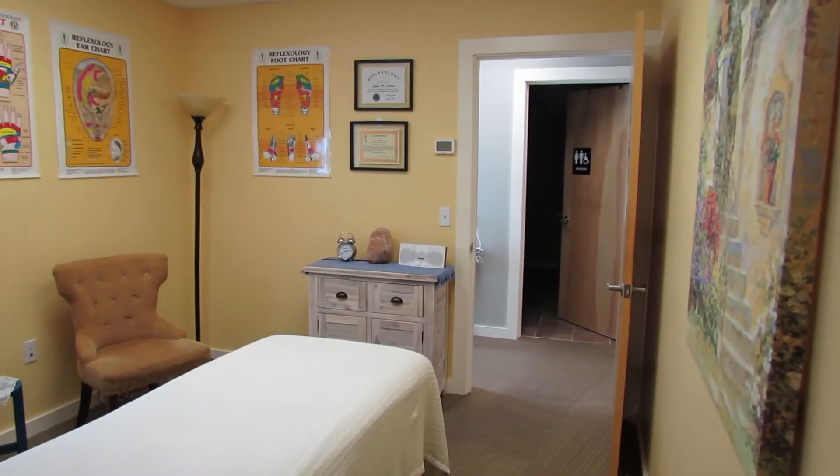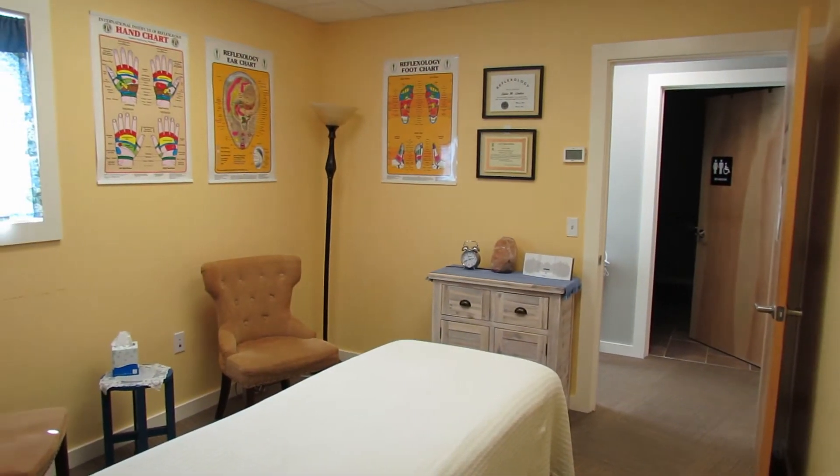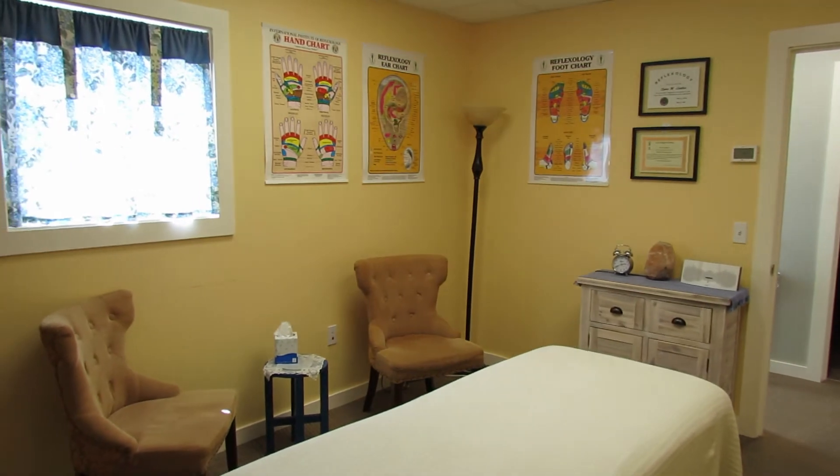We also have a reflexologist. If you have never experienced reflexology, you need to treat yourself and make sure that you definitely experience it, because it's phenomenal work. Our reflexologist is the best that I've ever experienced — she's amazing, and her clients absolutely love her.